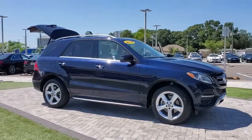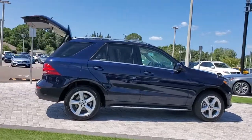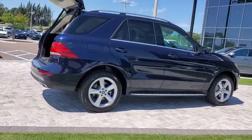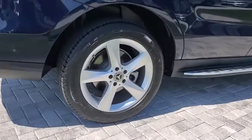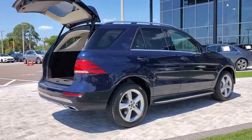Looking for your dream car? It could be the 2018 Mercedes-Benz GLE. With less than 40,000 miles on the odometer, this vehicle stands out from the rest. Take a closer look at this sleek, muscular GLE.